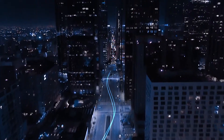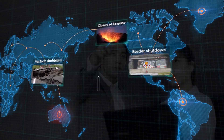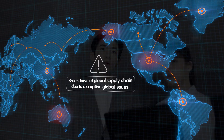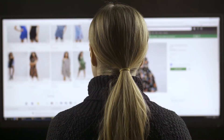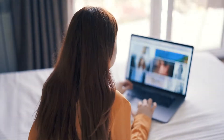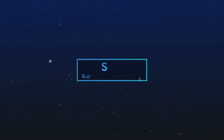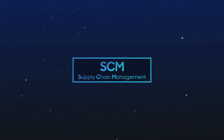In this era of a hyper-connected world, global supply chains are disrupted due to natural disasters or black swan events. The level of expectations and requirements of customers are getting elevated and complicated. A new SCM service is needed now more than ever.